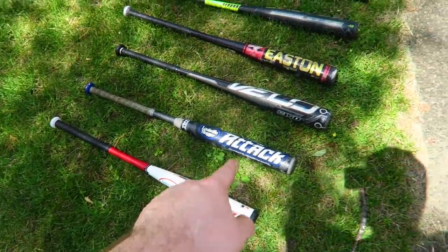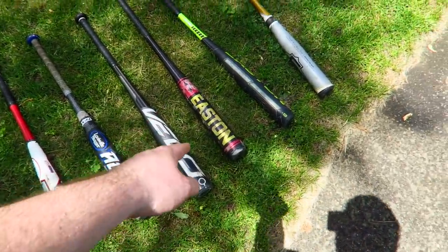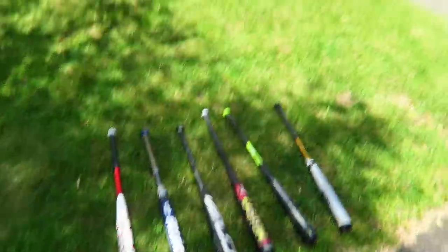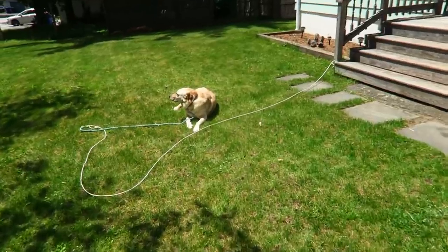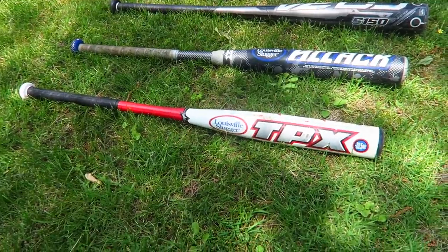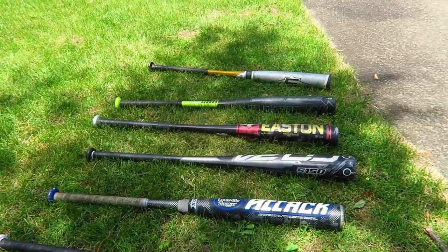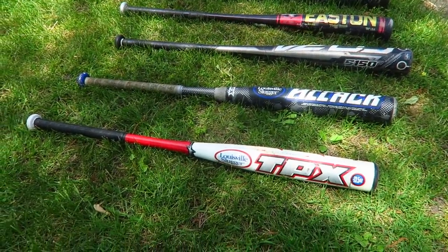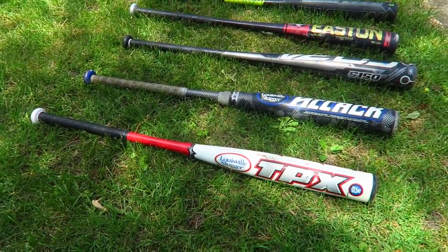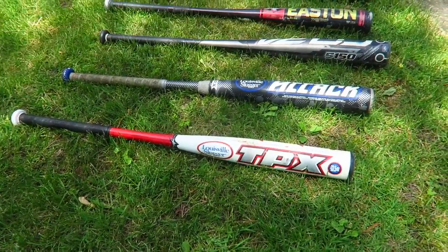Here are all the bats. I have no idea what they're worth. We got Louisville Slugger, Louisville Slugger, Velo, Easton, Easton, Easton. Now is the best time to look it up. This first bat, the Louisville Slugger TPX — I paid about a buck 75 per bat, and this one sells for about nine to ten dollars plus shipping on eBay. Definitely not a great seller.